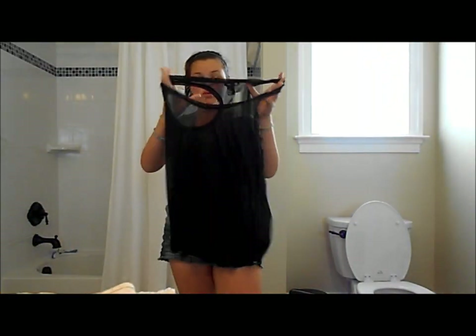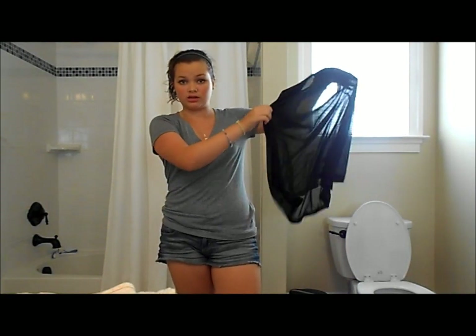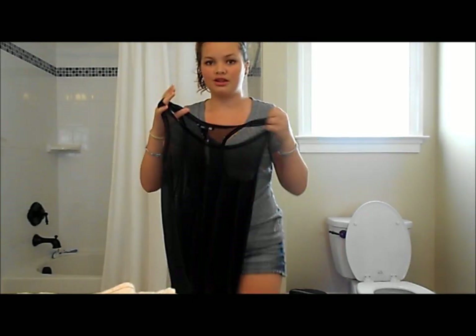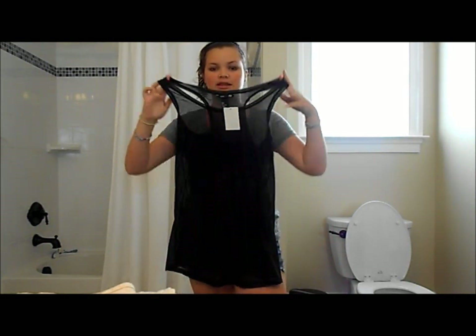The next top I got is really, really sheer — like, you can see right through it. It was $5.95, so $6 for this top. But it's meant to be worn underneath the next top I'm going to show you, and that's what this is for.